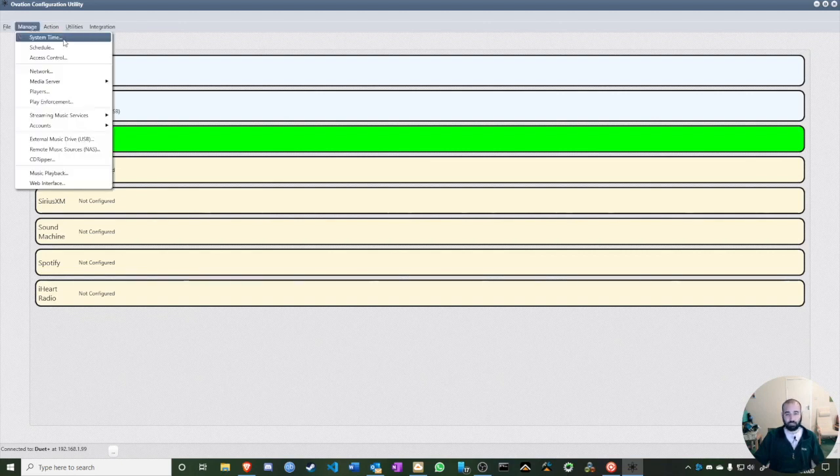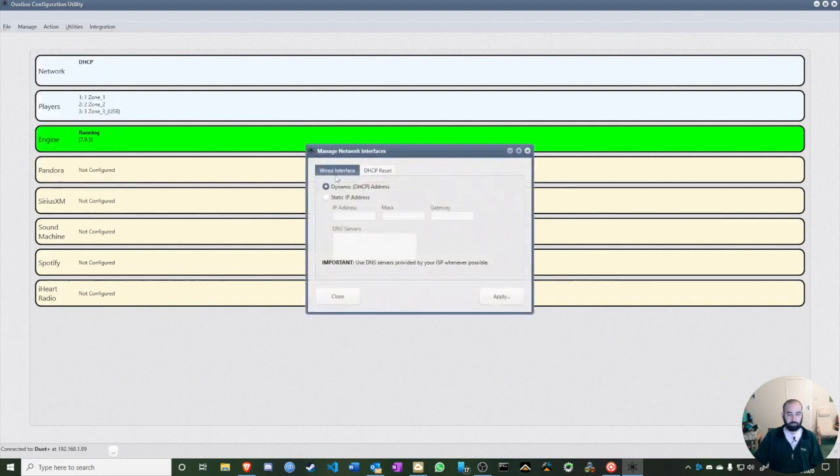System Time sets your time zone — the default is PST, Pacific Standard Time, since Fusion is based in California. Schedule and X Control are not really needed since we're integrating with ELAN. Under Network, you can set the interface to DHCP or static IP — with IP address, gateway, and DNS. We definitely recommend using Google DNS or OpenDNS as your DNS server.